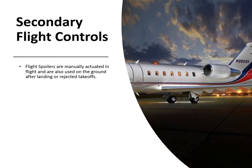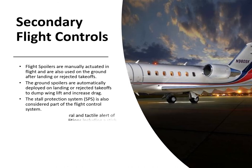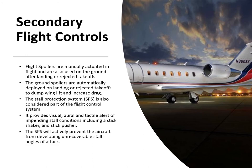Flight spoilers are manually selected in flight and also used on the ground after landing or rejected takeoffs — they are hydraulically actuated. The ground spoilers are automatically deployed on landing or rejected takeoffs to dump wing lift and increase drag. The stall protection system provides visual, aural, and tactile warning of an impending stall including stick shakers and stick pushers, and will actively prevent the aircraft from developing an unrecoverable stall. This is a critical wing — once stalled it's game over.